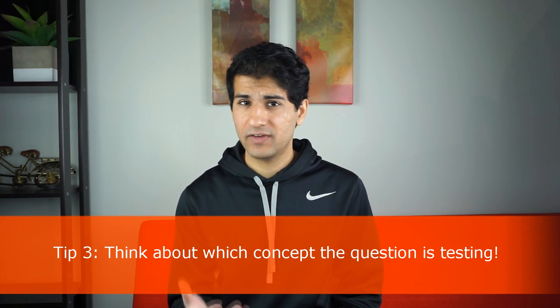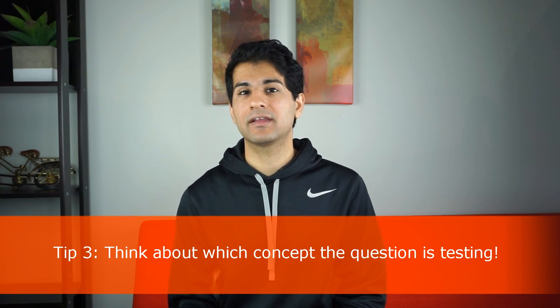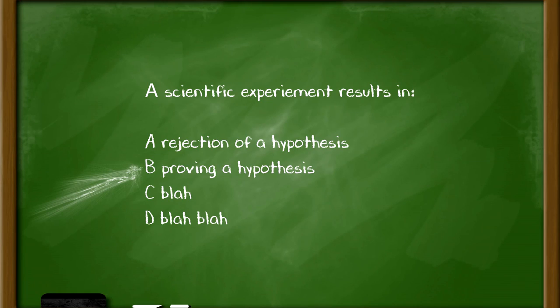Third, think about which specific concept a question is testing. For example, if a question about a scientific experiment offers answer choices like 'rejection of a hypothesis' or 'proving a hypothesis,' go back and think: what does the test maker want you to know? Here, they want you to know that you can't really prove a hypothesis — you can only reject or support ideas. An easy way to identify the concept is to approach the question from what the test maker wants you to pick.